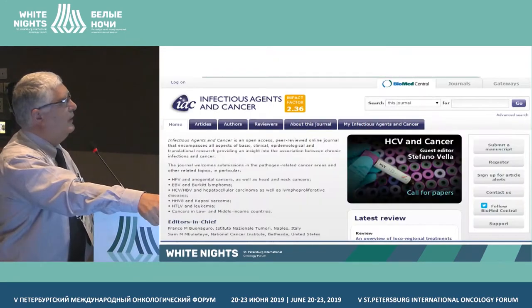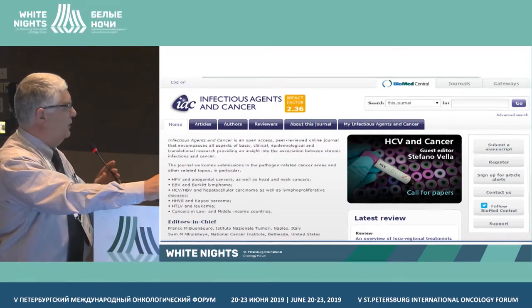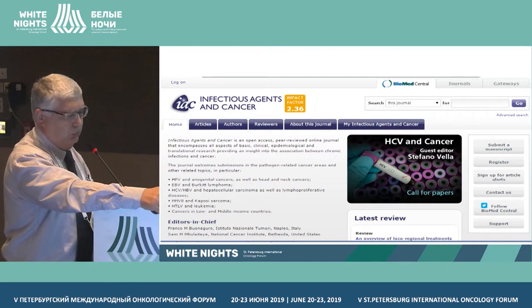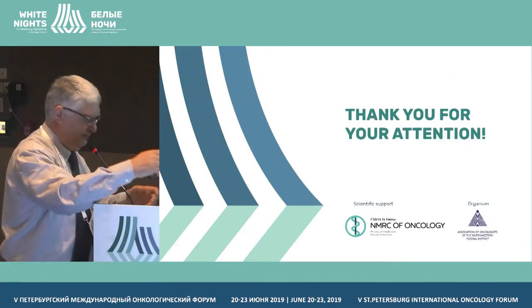This is the group. And I want to mention that we have a journal, Infectious Agents and Cancer. I am the editor-in-chief. I founded the journal more than 10 years ago, and I invite you to submit your publications to this journal. Thank you.